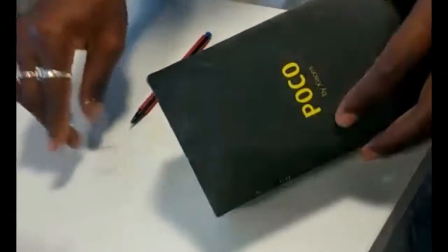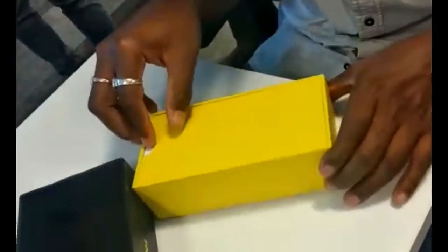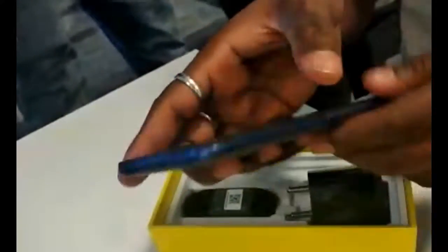Hello guys, today we will see the Xiaomi Poco F1 unboxing. The Poco F1 is powered by the Qualcomm Snapdragon 845 up to 2.8 GHz. Here it is — looks quite awesome, and it comes with a charger and cable included in the box.